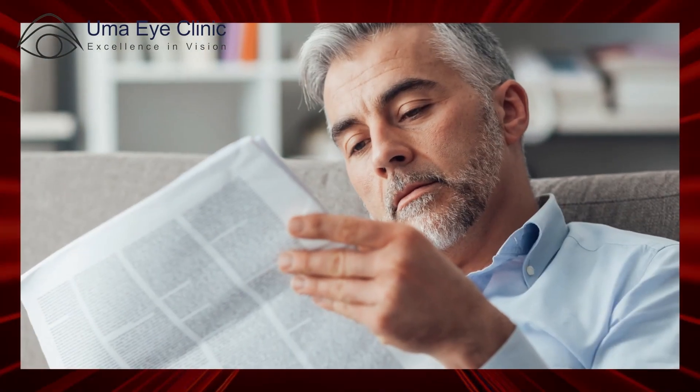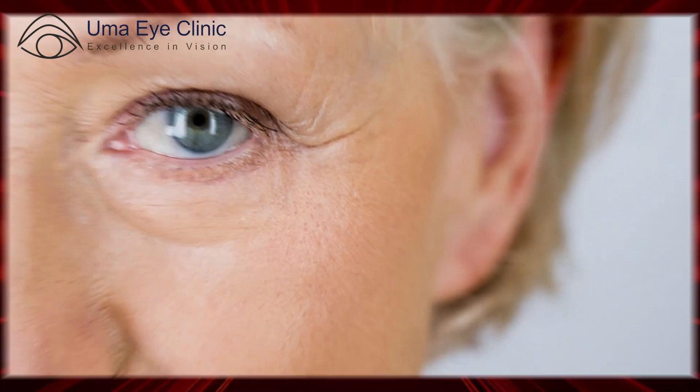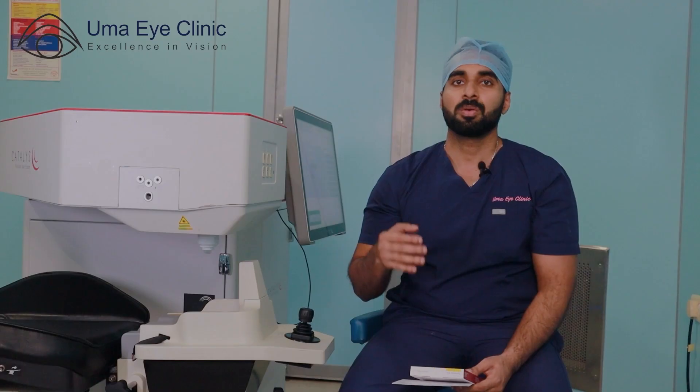For patients, the recovery is faster. Looking at the eye, the eye is quite quiet and not red. The vision clarity is better. The advantages of laser technology: one is early recovery. Two, for high astigmatism patients — meaning they have a lot of cylinder power — the laser can correct it.